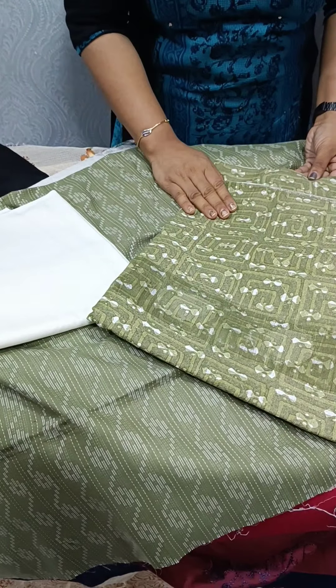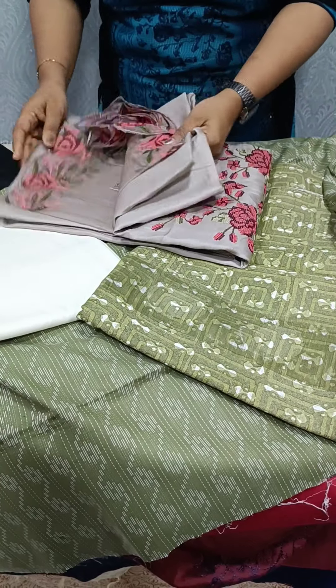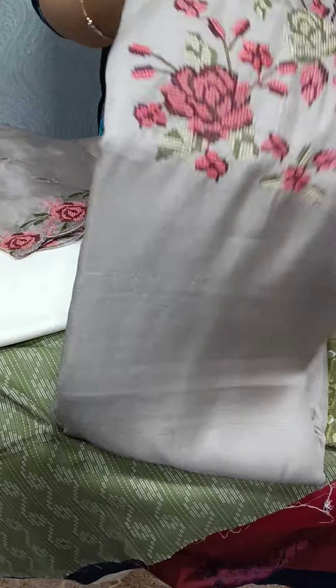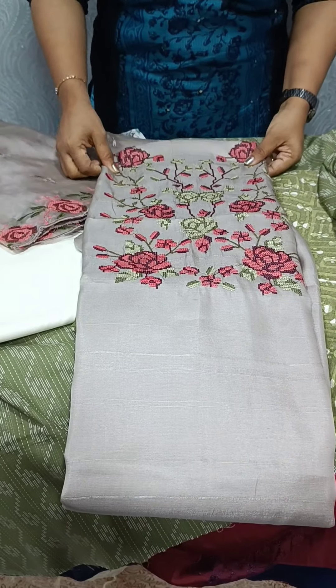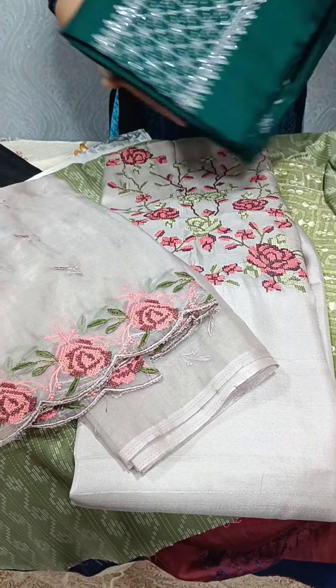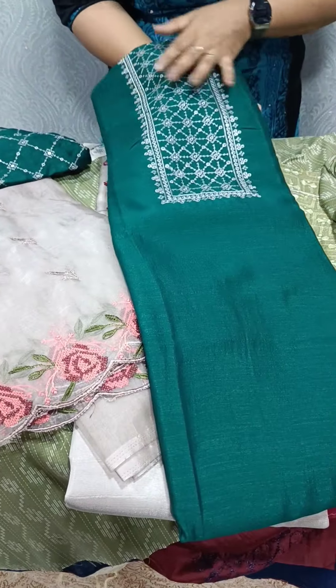It is a print in linen cotton fabric. Next, we have a printed item. Next, we have a satin bottle. I am going to put it in the top. I am going to put the paper from the top. Next, we have a silk fabric. This is the satin silk bottle.